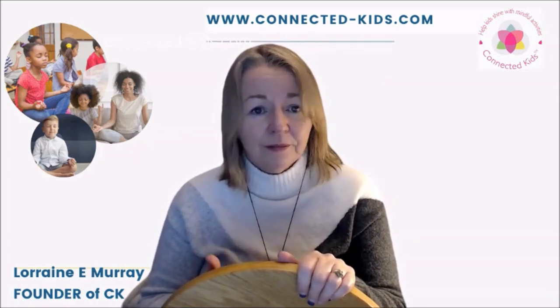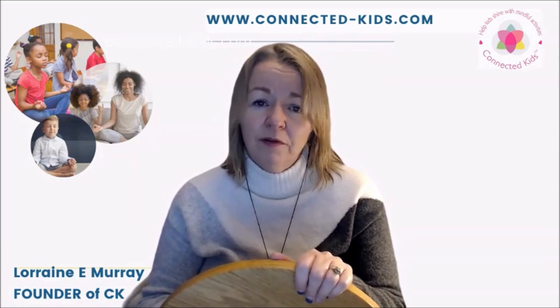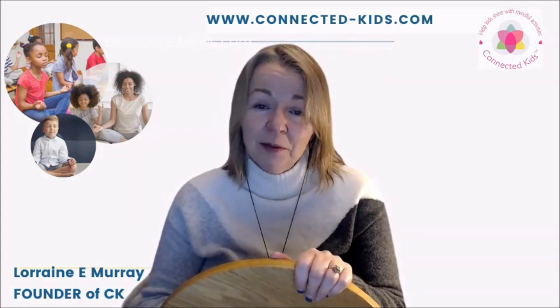Obviously I have this lovely wooden one, but you can easily look for labyrinth designs on the internet, just print them off, and get a young person to follow that.